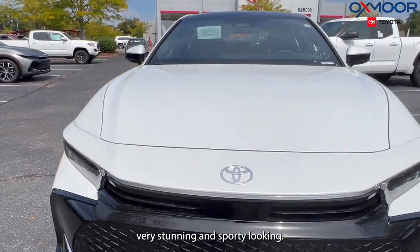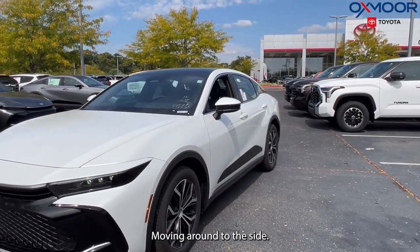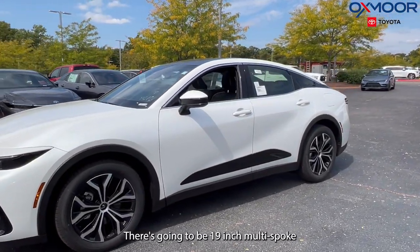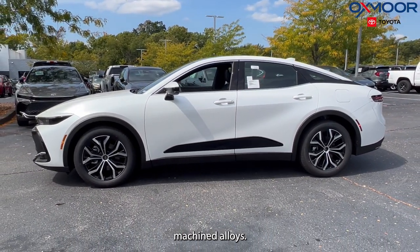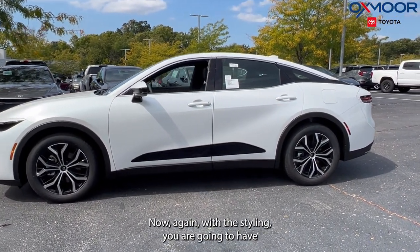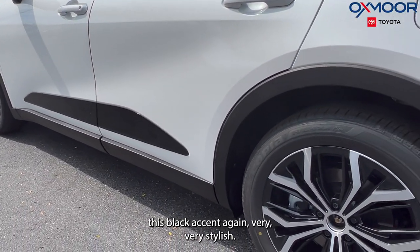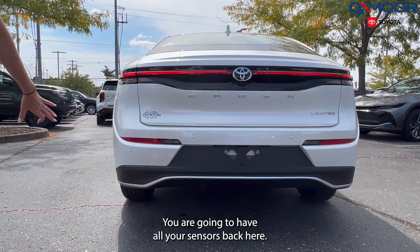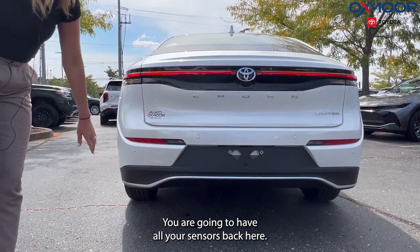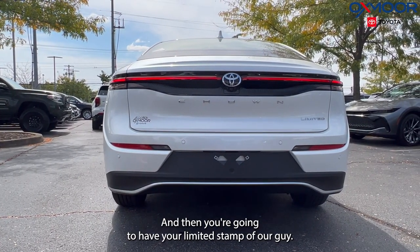Very stunning and sporty looking. Moving around to the side, there are 19-inch multi-spoke machined alloys. With the styling you are going to have this black accent — very, very stylish. You are going to have all your sensors back here, and the Crown badge is in a really beautiful font.